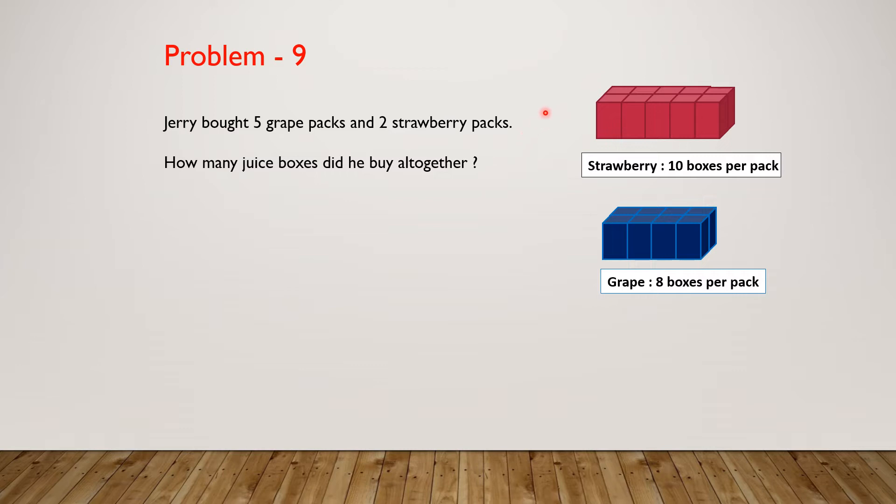We have to refer to these pictures to solve the question. Feel free to pause the video to solve the question yourself. Do you want to see how I solved the problem? I solved it step by step. Let's see how I did it.